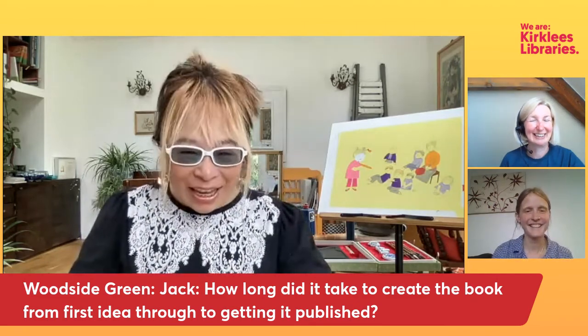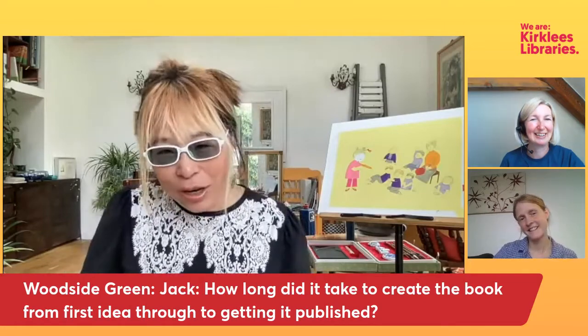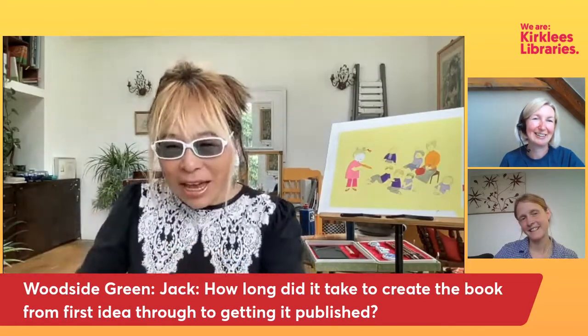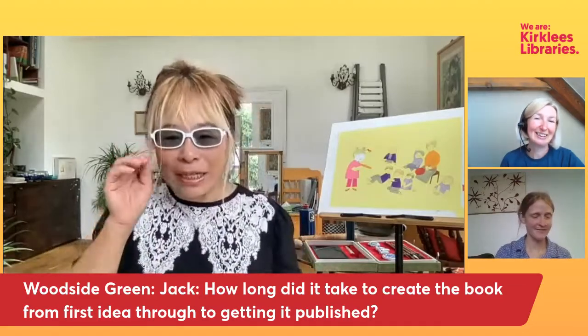Jack asks: How long did it take to create the book from the very first idea right through to getting it published? Could I answer this question from the English side and the Chinese side? Because the whole process is very different.